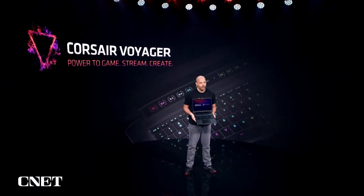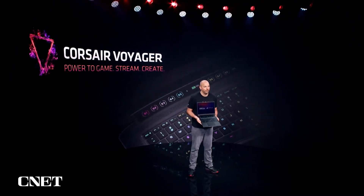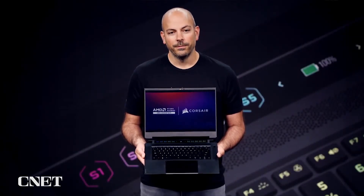We're very excited to have Corsair Voyager join the award-winning AMD Advantage portfolio of laptops. Voyager is available this summer from Corsair and retail partners worldwide, including customizable versions from Origin PC.